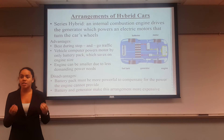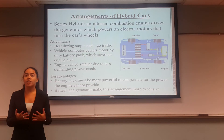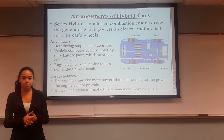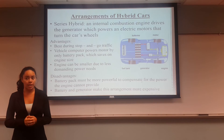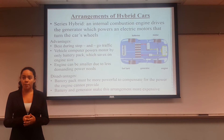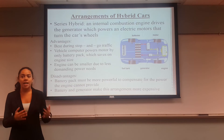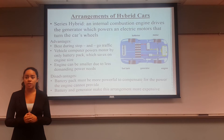Some advantages to this system are that it's best during stop and go traffic or city driving. The vehicle computer powers the motor by the battery pack only, which saves on engine size, and the engine can be smaller due to less demanding power needs. Two disadvantages are that the battery pack must be more powerful to compensate for the power the engine cannot provide, and the battery and generator make this arrangement much more expensive than the next one we'll discuss.